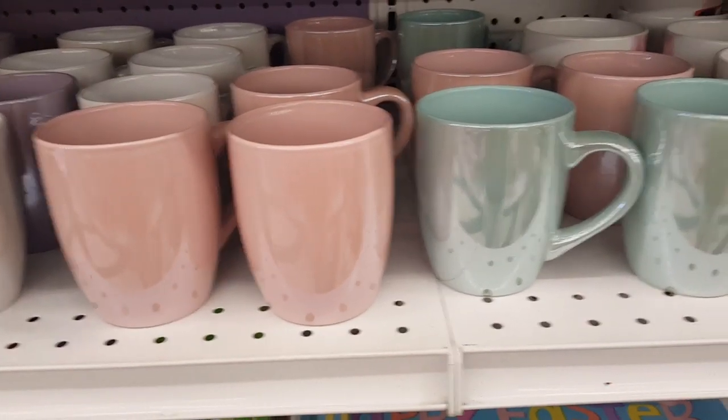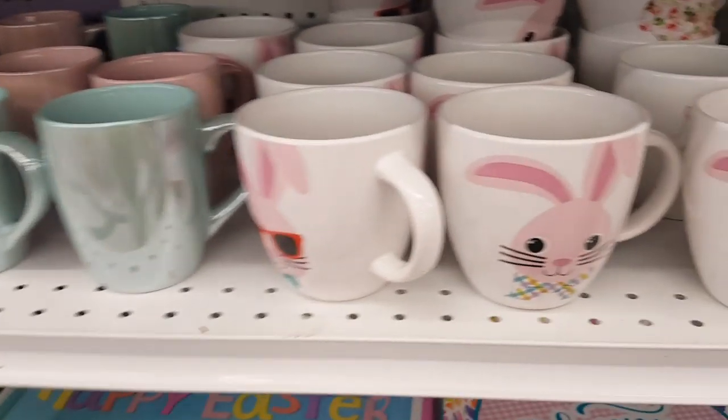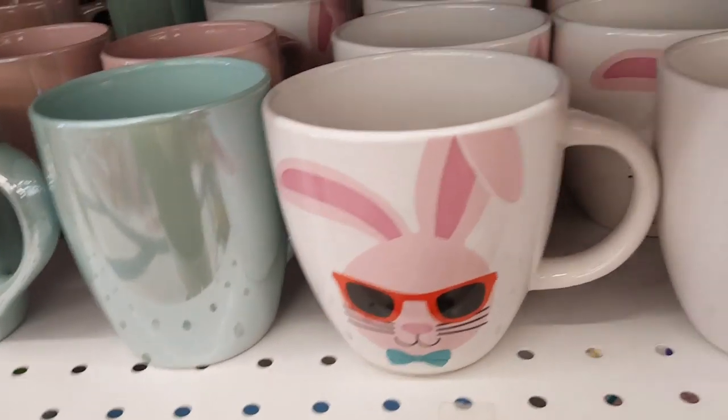If you're into making your own merch or if you have a Cricut cutter, you could put your own vinyl on there, and for 99 cents you'll have a really cute homemade product. They do have these super cool Easter bunnies with sunglasses — the one with the bow tie.